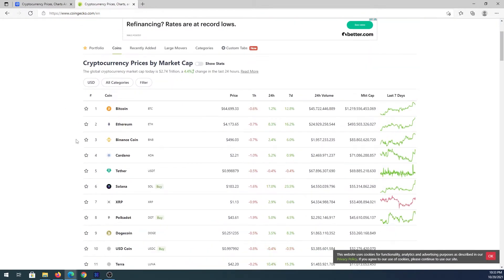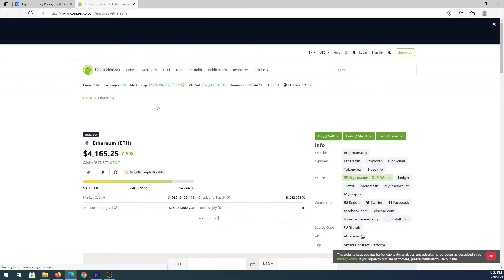Everybody's heard of Bitcoin — it's the number one cryptocurrency. You can see the current price, gains or losses in one hour, 24 hours, seven days, 24-hour trading volume, and market cap. Second is Ethereum, and you can just keep scrolling down the list. Let's open up Ethereum as an example — once you click on a coin you'll be presented with its detail page.